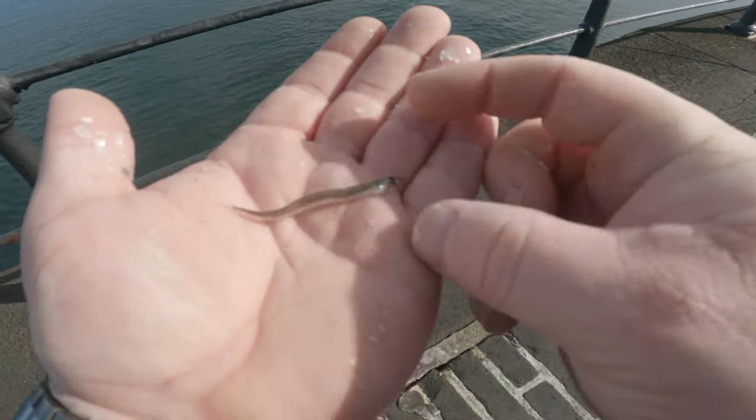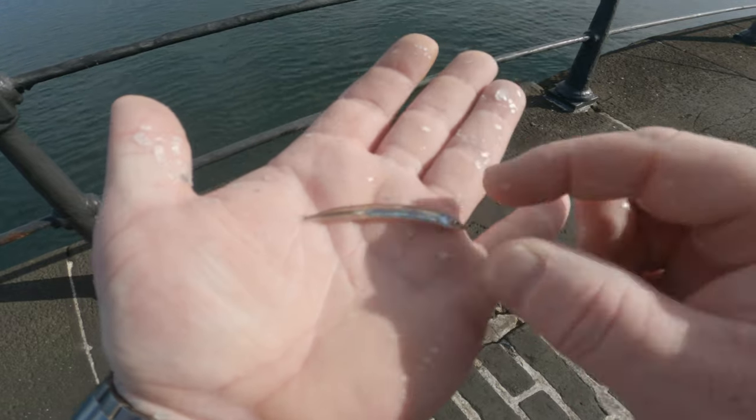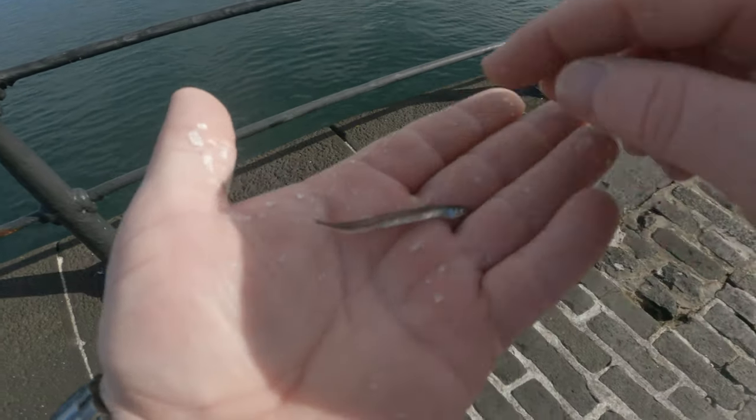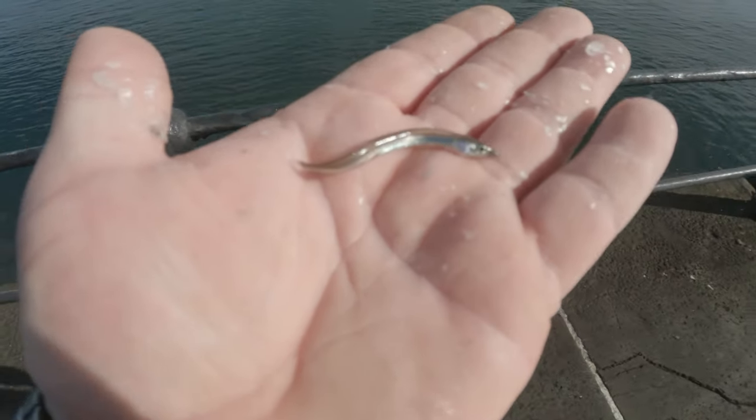This is what the mackerel are feeding on, or at least I just caught it on a little spinner. As you can see, it looks like a tiny little mackerel feather. We'll get him back and see if we can catch more mackerel.